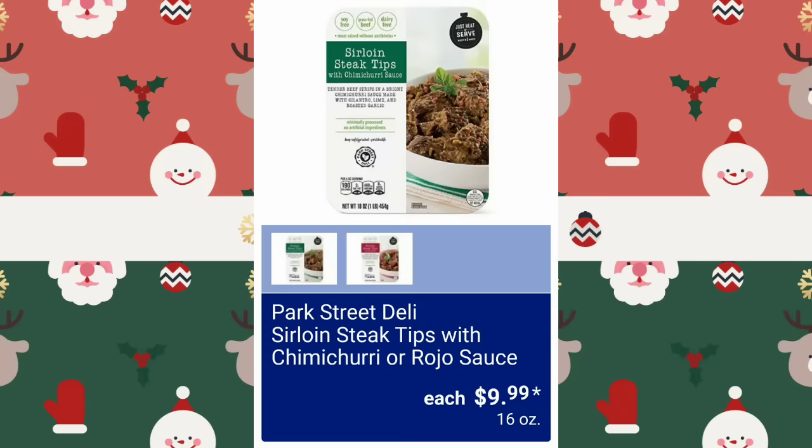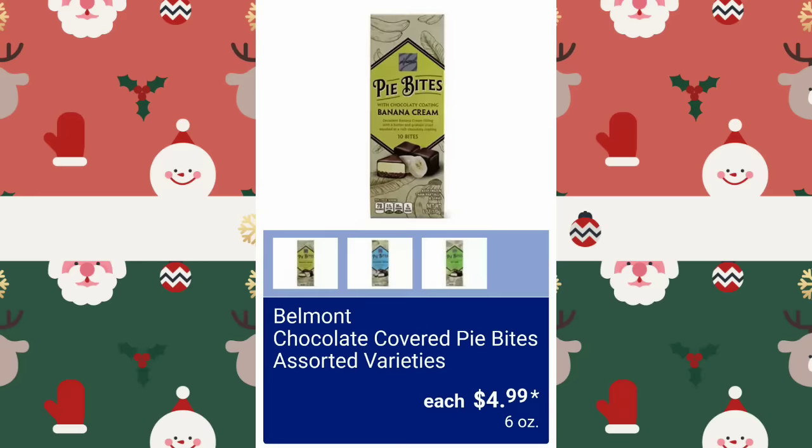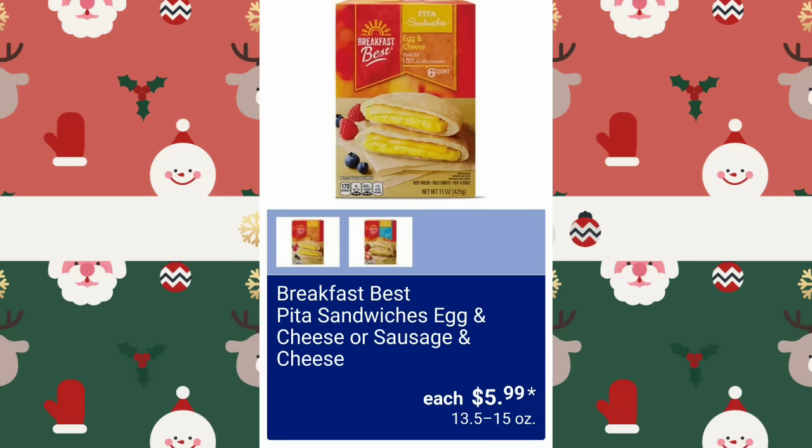Park Street Deli Sirloin Steak Tips with Chimichurri Rojo Sauce, $9.99. Snap Meals Alfredo Truffle or Penne with Spicy Marinara — not available at all locations — $6.99. Aldi's trying to get so fancy. Chocolate Covered Pie Bites Assorted Varieties, $4.99. Breakfast Best Pita Sandwiches, Egg and Cheese or Sausage and Cheese, $5.99.